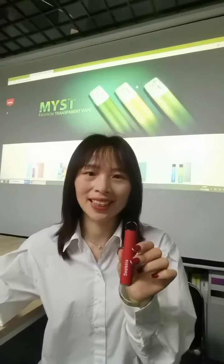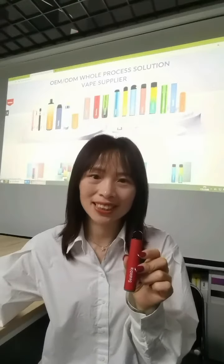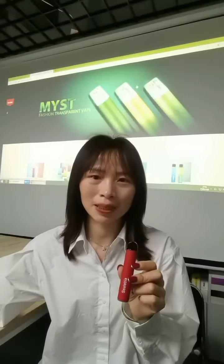The most important thing is that we are able to customize logo design, package design, flavors, and nicotine levels. Please do remember we are an OEM and ODM supplier.